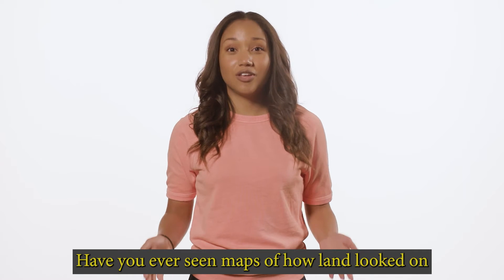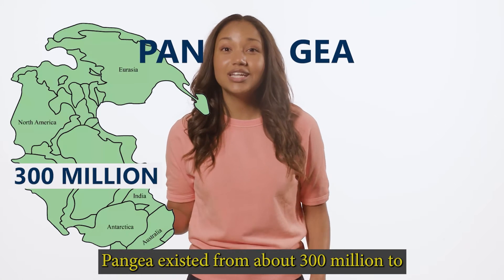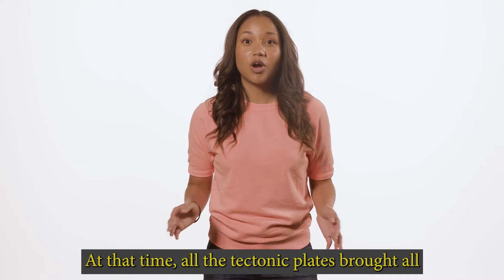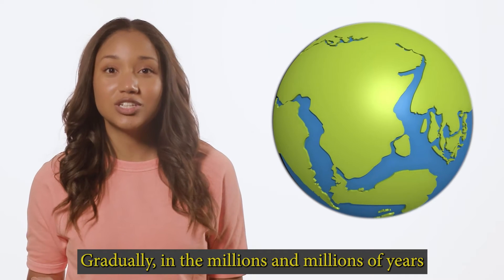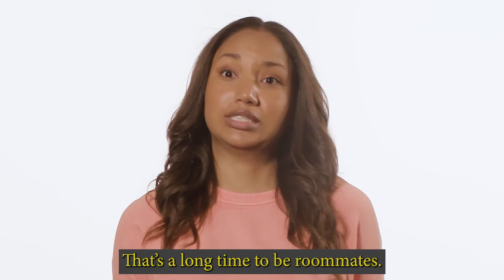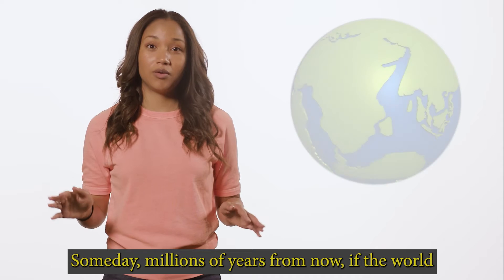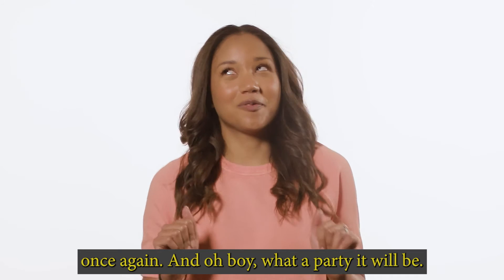Have you ever seen maps of how land looked on earth millions of years ago? The supercontinent Pangea existed from about 300 million to 100 million years ago. At that time, all the tectonic plates brought all the land together in one solid mass. Gradually, over millions and millions of years since, those tectonic plates drifted apart and land separated into continents. Someday, millions of years from now, the continents might just come together again.